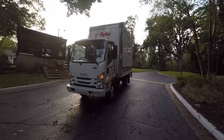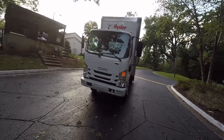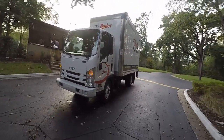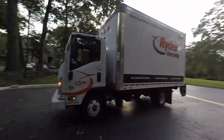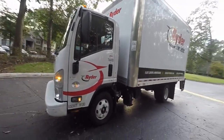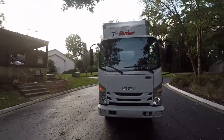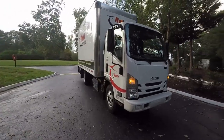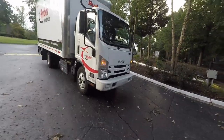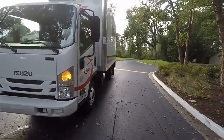Today's subject is the Isuzu NPR HD. It has a 16-foot bed, it's a Ryder truck, and it has the 5.2 liter inline four-cylinder turbo diesel. Yes, I did say four-cylinder, so it is a smaller engine, but it is also a smaller truck. These trucks are made in Japan.